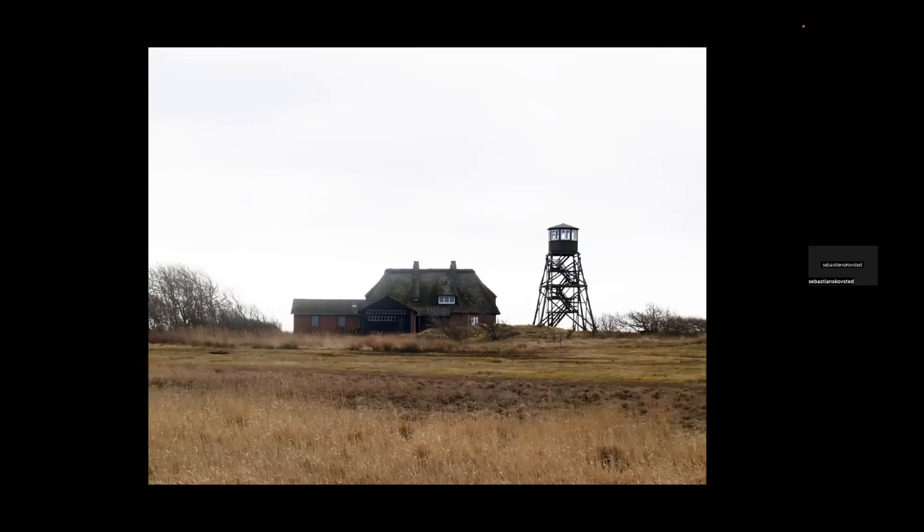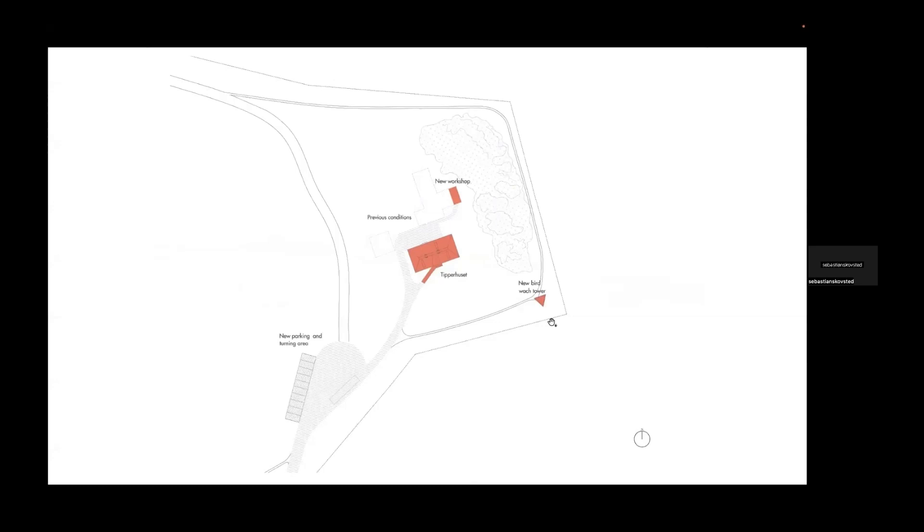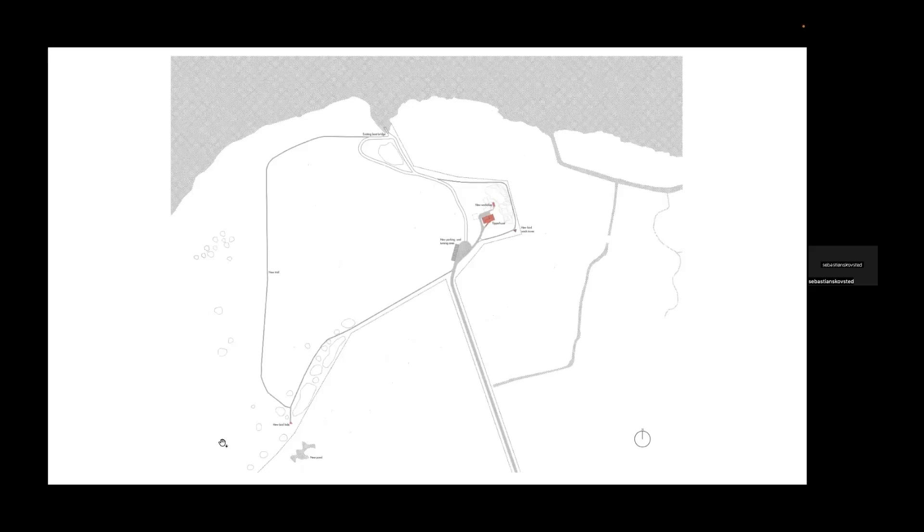The new site plan includes a new placement for the tower and transformation of the thatched roof house. The smaller newer houses were removed to clear the image of the landscape, and we placed a workshop and a bird hide a bit further away to achieve an object of interest in the landscape. The bird hide is a small structure of corten steel.